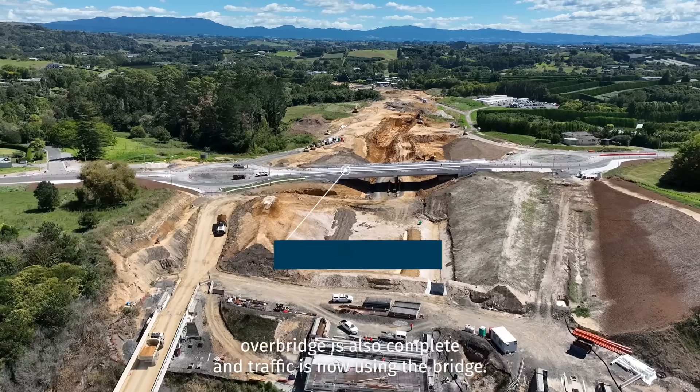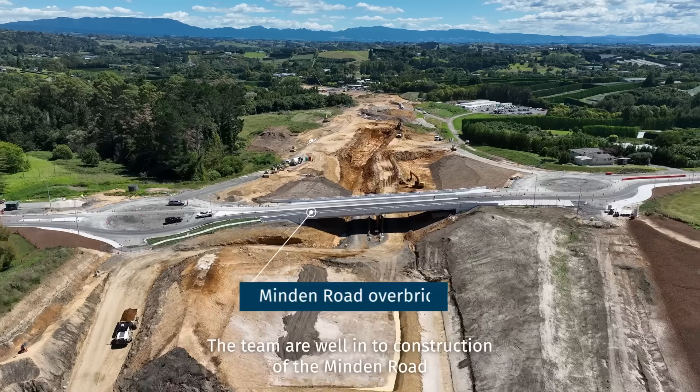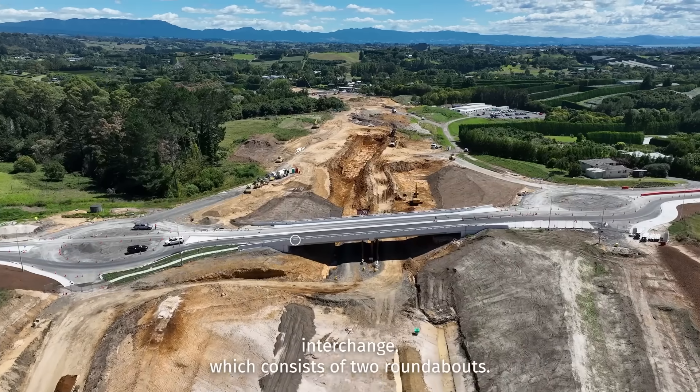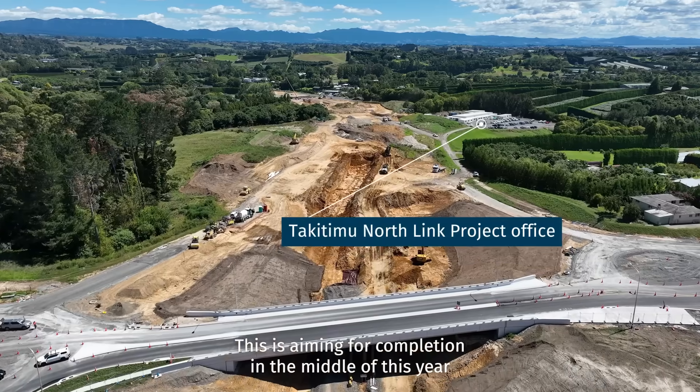Mindon Road Overbridge is also complete and traffic is now using the bridge. The team are well into construction of the Mindon Road interchange, which consists of two roundabouts. This is aiming for completion in the middle of this year.